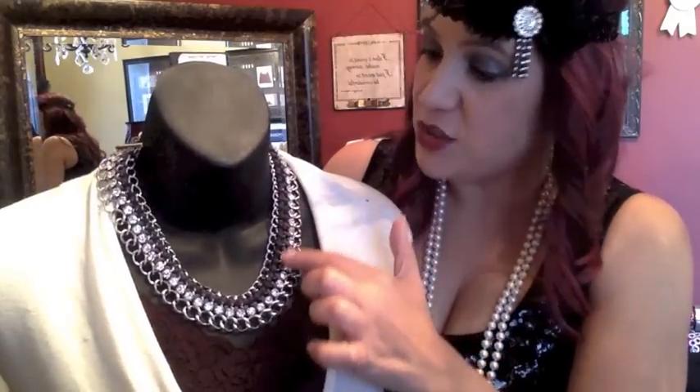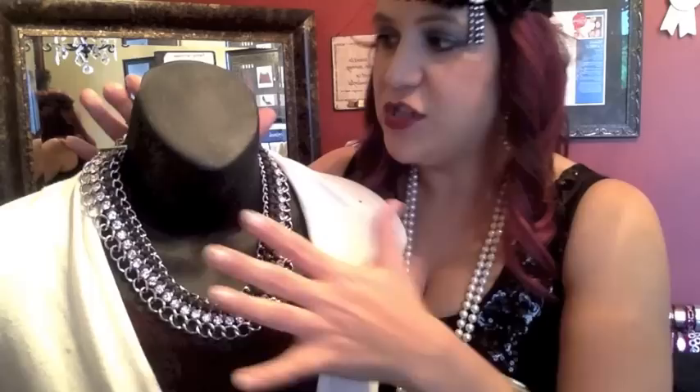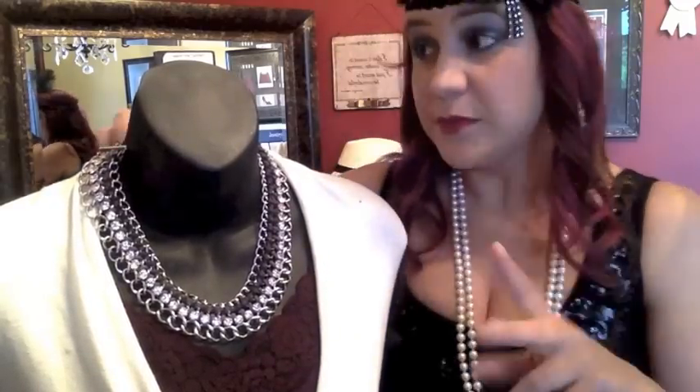This necklace has some shiny silver, fabulous sparkle — and we can never have too much sparkle — and then it's got this great gray suede. Suede is really on trend right now; you're going to see a lot of suede in your jewelry. It has that great big chunky conversation-starting look. A small earring, a small bracelet, and Grand Entrance is a great way to dress up your LBD for a fabulous night out.